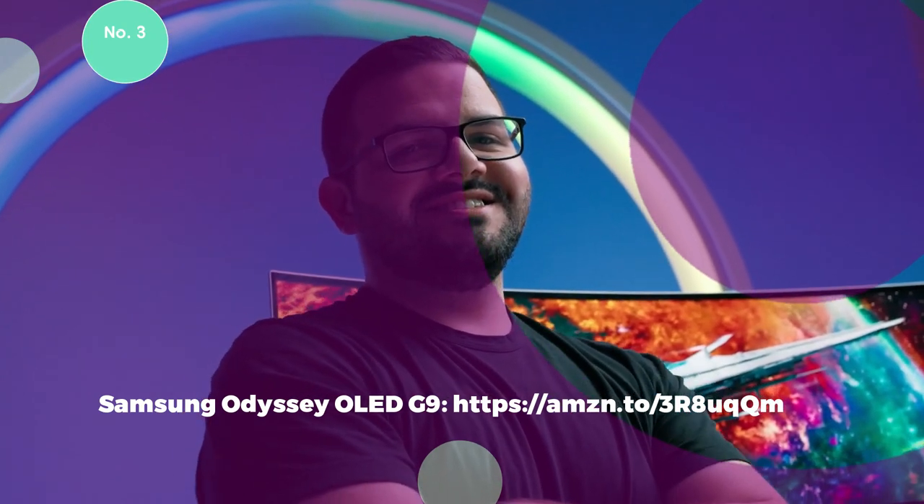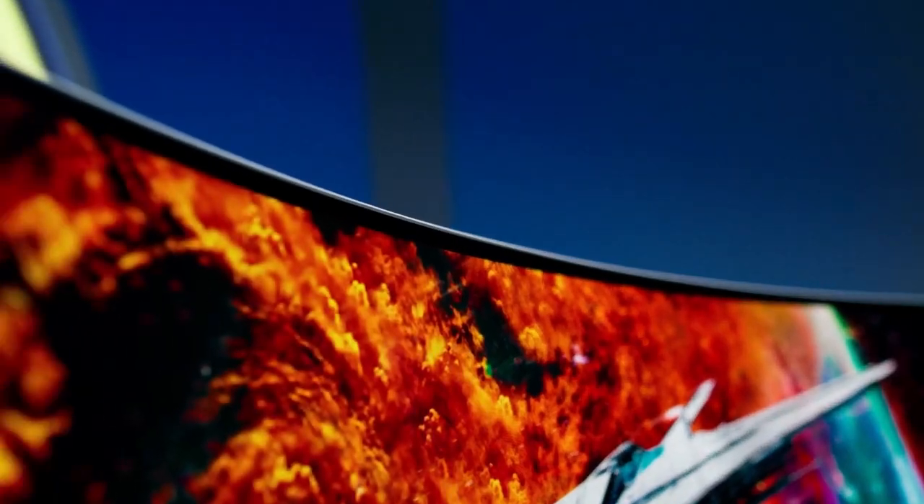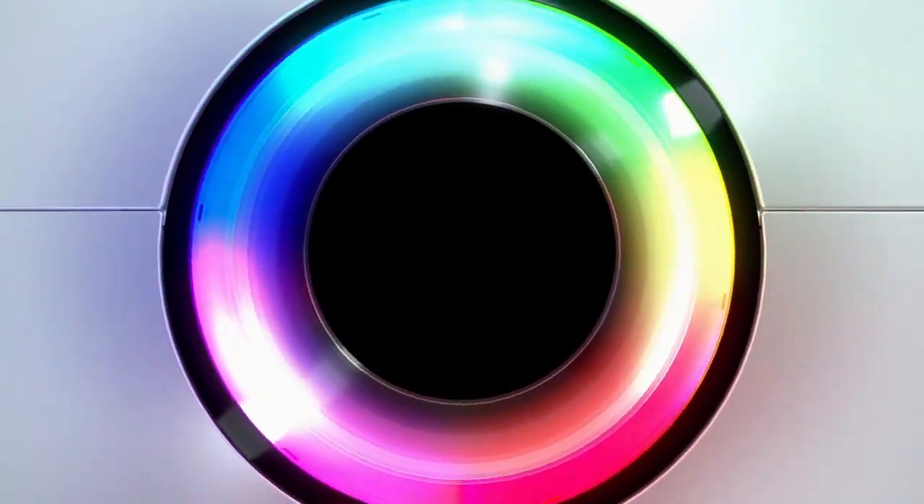Samsung Odyssey OLED G9. The Samsung 49-inch Odyssey OLED G9 G95SC series is a standout ultra-wide curved gaming monitor that takes gaming immersion to the next level. Picture this massive 49-inch display, boasting a dual QHD setup with a resolution of 5120x1440. With its 1800R curvature, you're not just playing the game — you're fully enveloped in it. The ultra-wide 32:9 aspect ratio, equivalent to two quad high-definition monitors, provides a panoramic view, leaving no detail unnoticed. The DisplayHDR TrueBlack 400 technology reveals hidden details, ensuring true black and delivering deep, vibrant colors that enhance every gaming session.